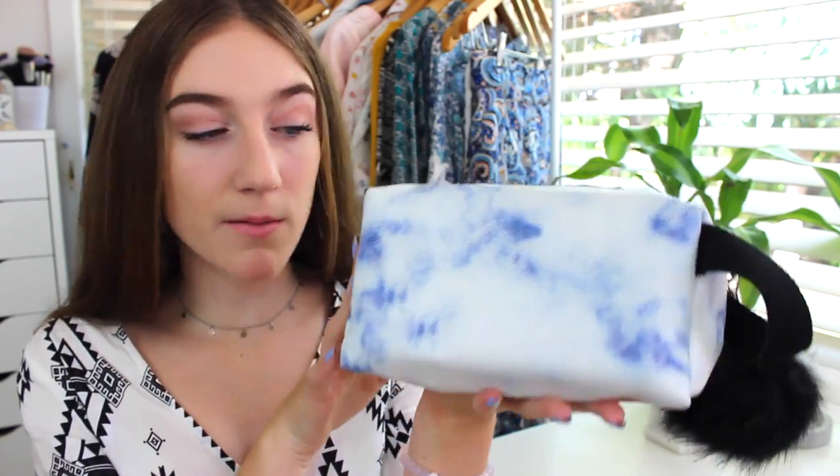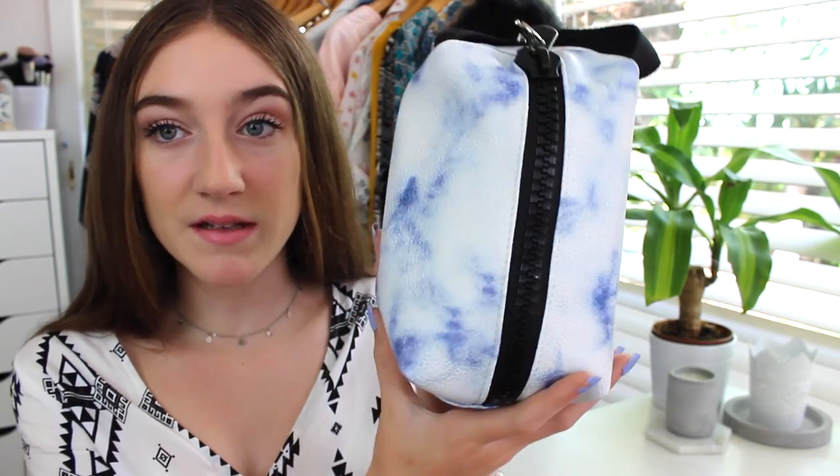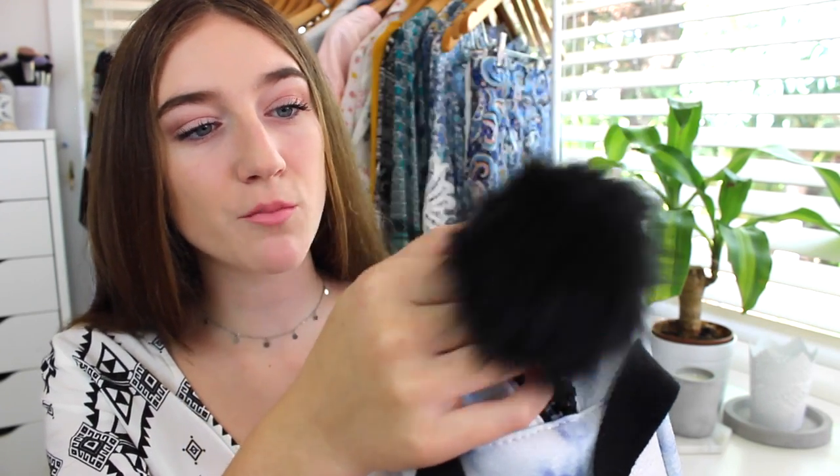Hi everyone, it's Charlotte here and for today's video I'm going to be doing my 'what's in my pencil case for 2016.' This is my pencil case — it's from Cotton On, it's a white and blue marble print. I absolutely love marble, so this was perfect for me. It's huge, like a makeup bag, and I always use makeup bags as pencil cases. On the side I have this black pom-pom from Supra — they're $2.50 at the moment, so go get one!